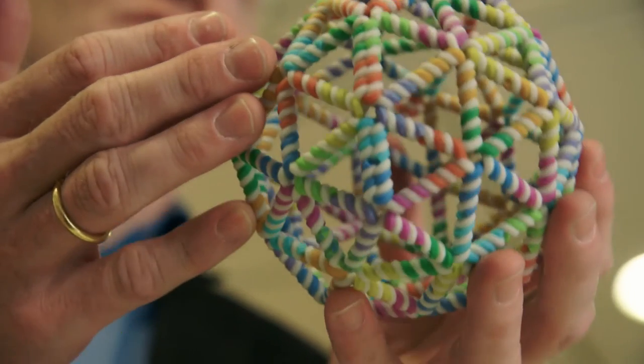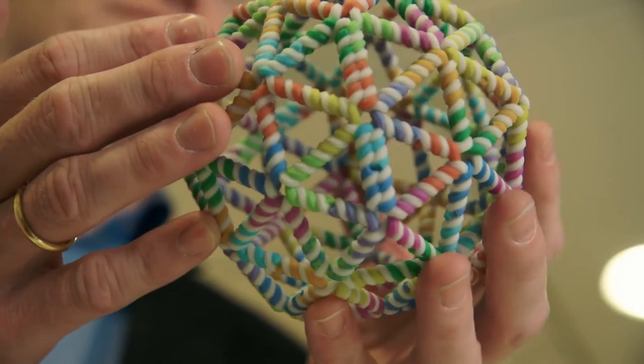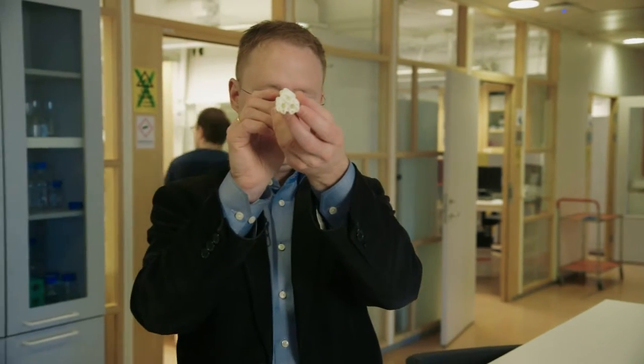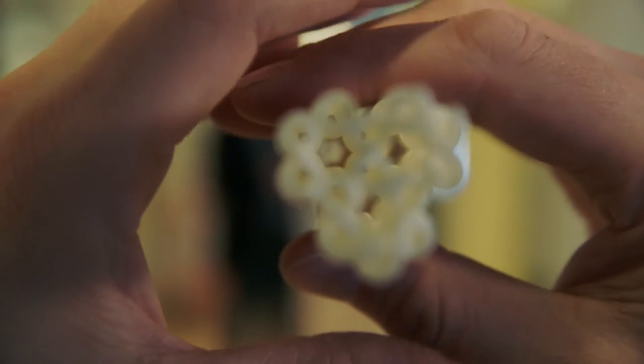DNA Origami is a method to fold DNA. We fold the DNA into specific shapes that we then use in different types of research applications. The idea is that we're using the DNA as a building material, not as a genetic material.